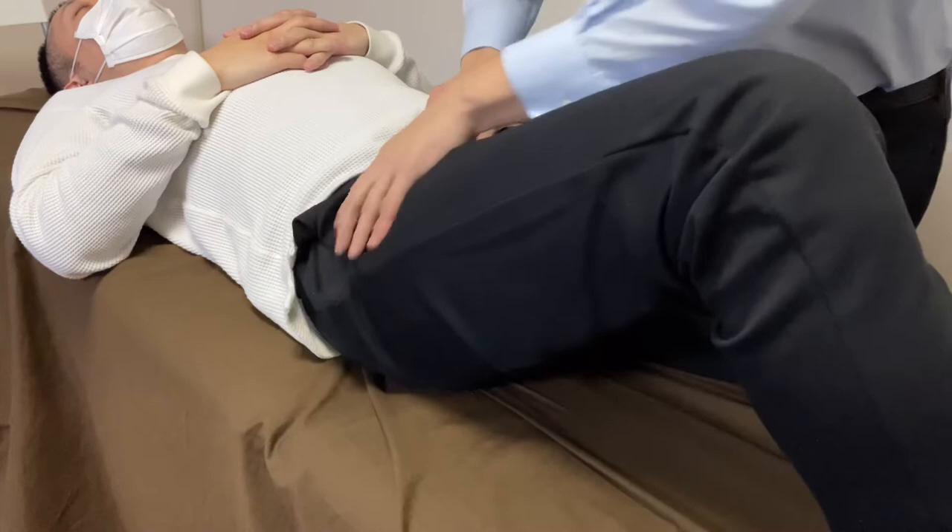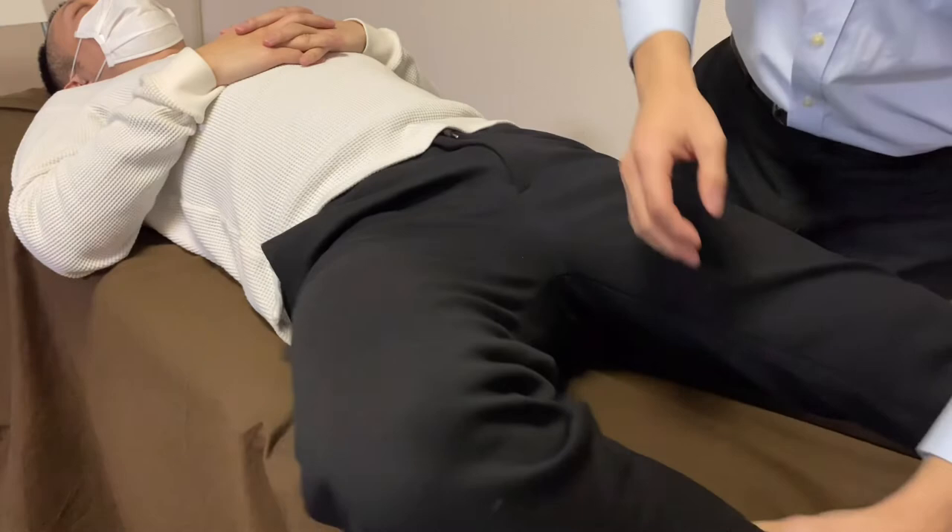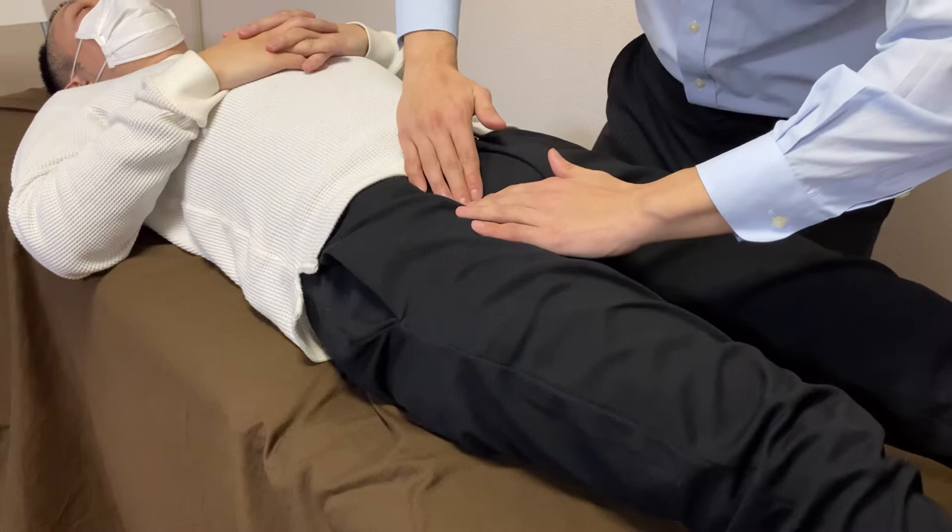Nice — let's check the movement. Very nice. And now I work on the nervous tissue a little bit — it's the femoral nerve, right here.